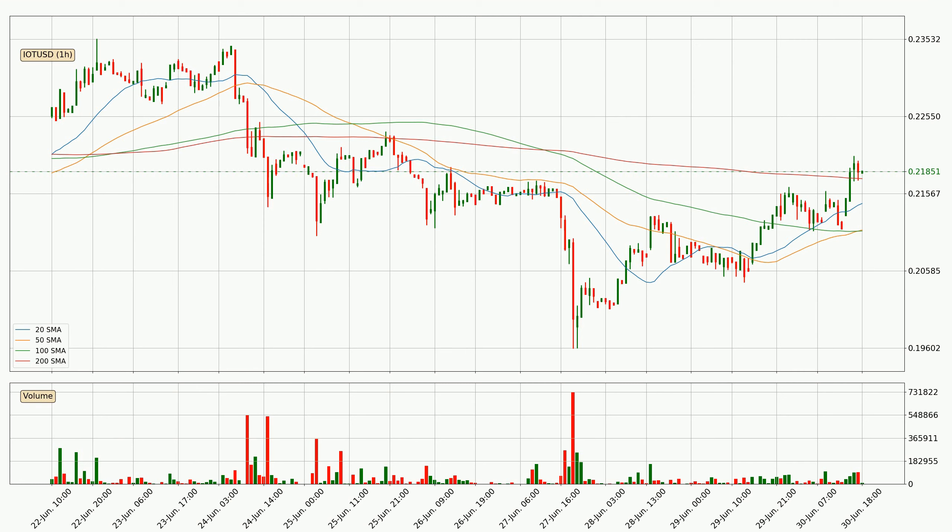Looking at the current hourly simple moving averages, the current price is above all SMAs for this time interval, which looks bullish. It is worth watching whether the closest SMA — the 200 SMA — could hold support, or whether the price will break it to the downside below the current price of around 21.8 cents. The price being above the 200 SMA can play as a strong support; however, breaking it decisively to the downside would signal a potential big move down.